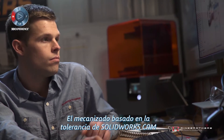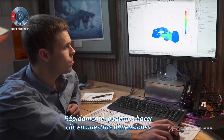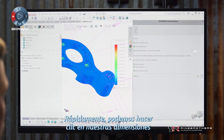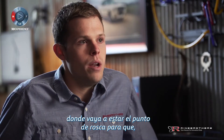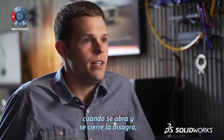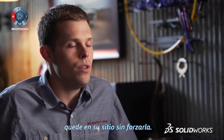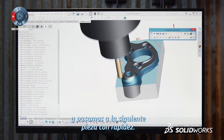SolidWorks CAM's tolerance-based machining makes the process from getting that idea out there — we can be quickly clicking on our dimensions and actually applying where we're going to press a bearing, where a thread point's going to be. So when we open and close that hinge, it's going to be right where it needs to be without binding. It's literally just clicking buttons and we're going on to the next part very quickly.